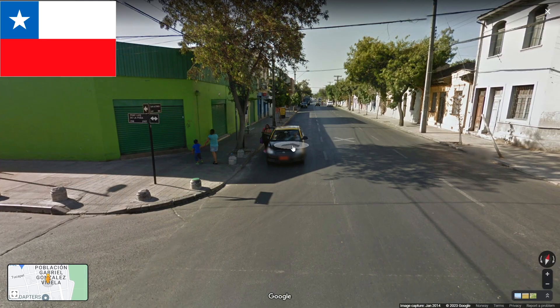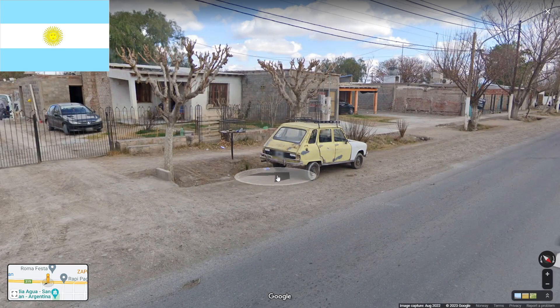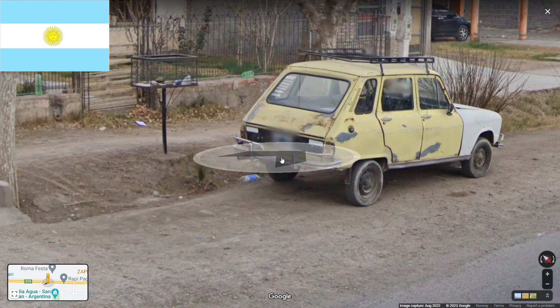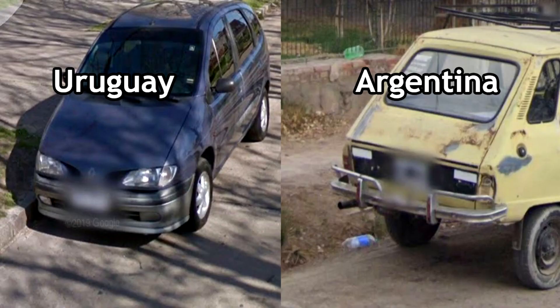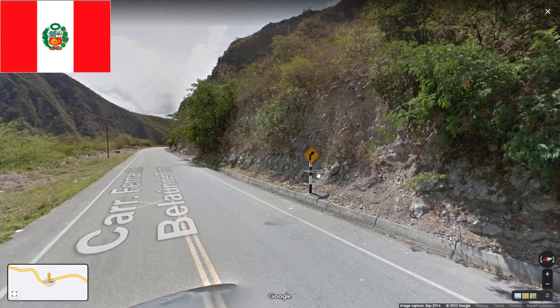The next one is Argentina. In Argentina you will have this white short plate with the black dot in the middle. It's also pretty easy to tell Uruguay and Argentina apart by plates, because Argentina uses short plates and Uruguay has longer plates.